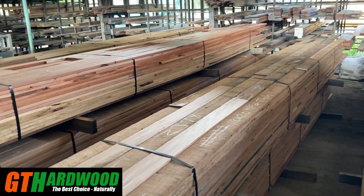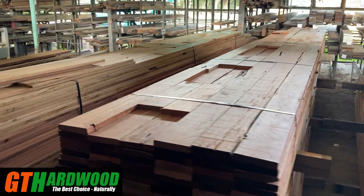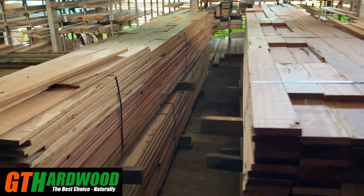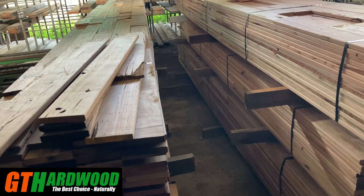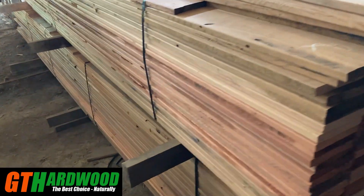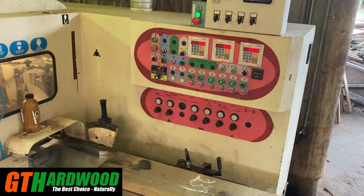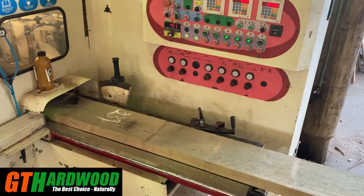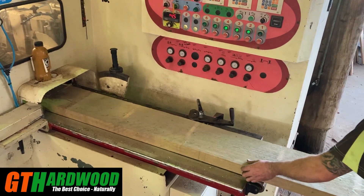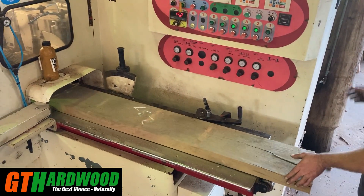Now the timber you're looking at here is the result of 70 years of good forest management. We want to grow and produce a product that you guys will get a lot of enjoyment out of. Most of the timber we're producing is ending up in outdoor decks and entertainment areas where you're going to spend a lot of your spare time with your family and friends.